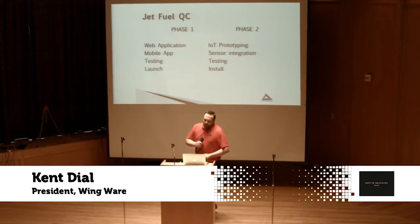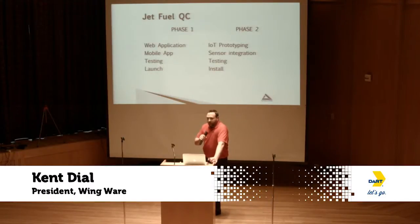Phase one is actually already complete. We launched in January, went live, and we are in several airports. We went to a test mode with several other airports.